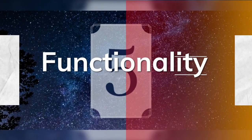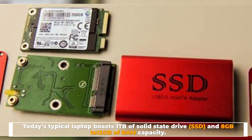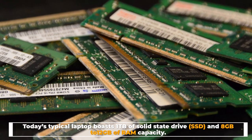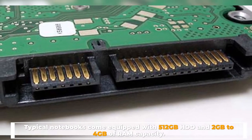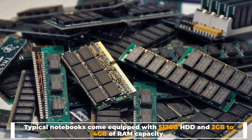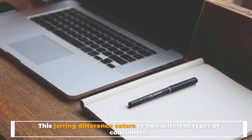Number five: functionality. Today's typical laptop boasts one terabyte of solid state drive (SSD) and 8 GB to 12 GB of RAM capacity. Typical notebooks come equipped with 512 gigabytes HDD and 2 GB to 4 GB of RAM capacity. This defining difference caters to two different types of consumers.